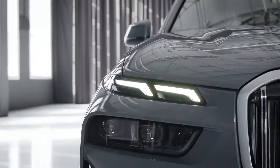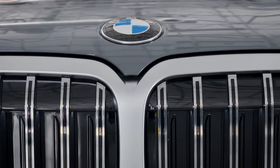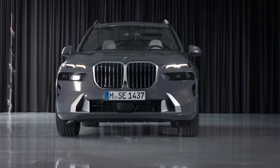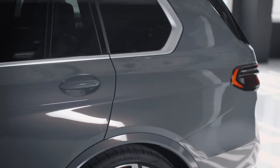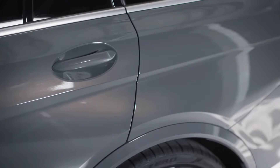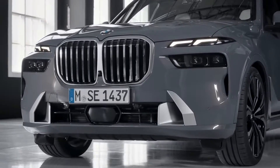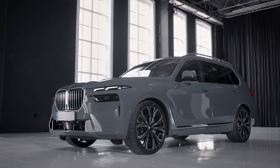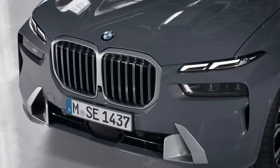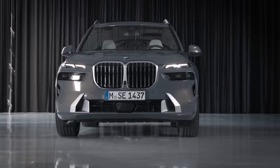For 2023, BMW put its relatively new X7 3-row luxury SUV through the rigmarole, stuffing in an all-new dashboard topped by its latest displays, replacing the 6- and 8-cylinder engines with new ones, and offering the brand's first-ever 23-inch wheel option. The lineup shrinks from three main variants to two: the 6-cylinder xDrive40i and the 8-cylinder M60i.